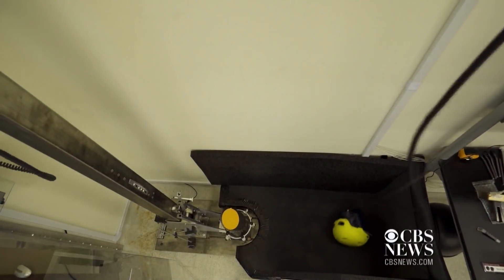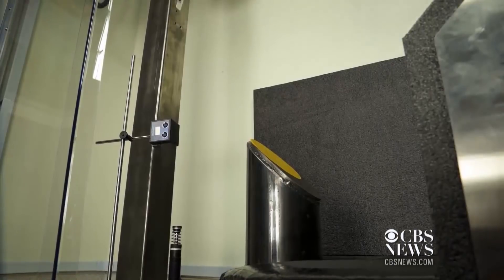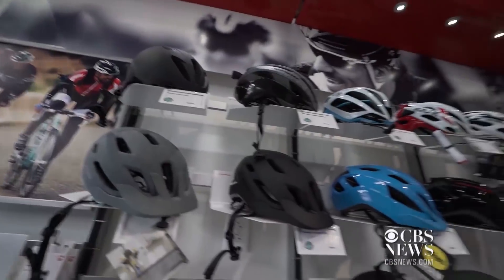For the first time, testing of bike helmets has helped create safety ratings for 30 different adult models. All bicycle helmets sold in the United States must pass government regulations, but those tests are limited in what they evaluate.